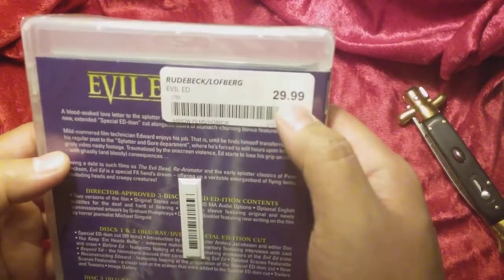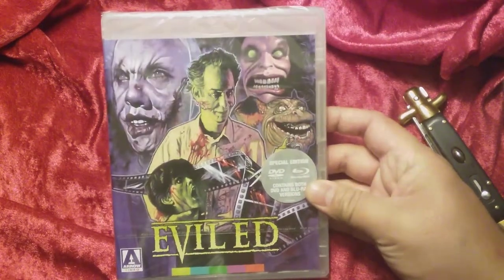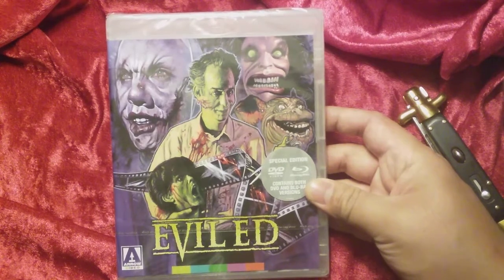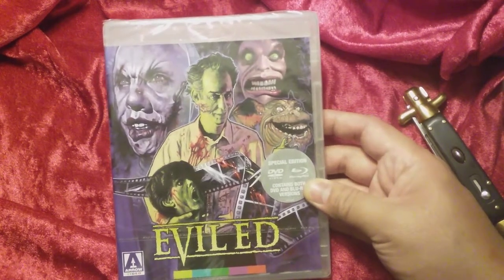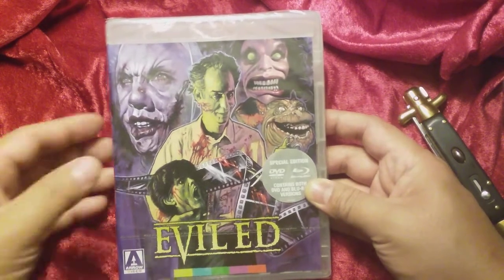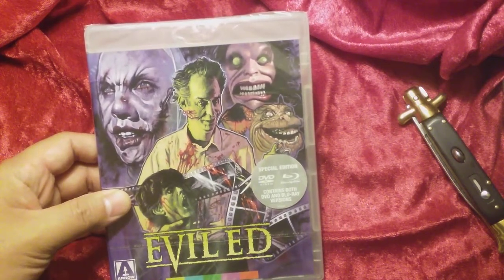Yes, you did see the price tag on this whopper. I'll tell you what I did. I actually traded in a bunch of DVDs that I had acquired over time going to pawn shops and buying DVDs out of pawn shops for like 50 cents. When they're that cheap, you kind of take chances on a lot of them that you haven't seen.